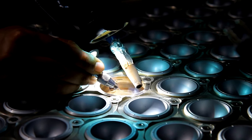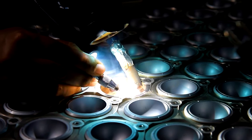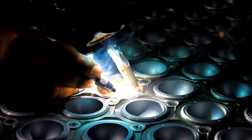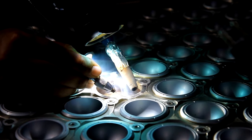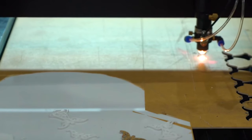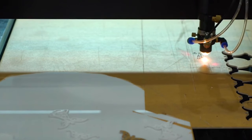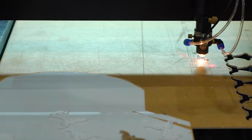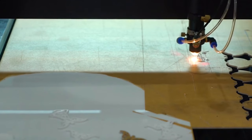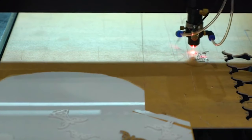They can weld a wide range of materials, including metals, plastics, and ceramics, making them indispensable in diverse sectors such as automotive, aerospace, electronics, and medical device manufacturing. Features such as high-speed scanning, multi-axis manipulation, and automated controls enhance productivity and enable complex welding tasks with utmost precision. As industries increasingly demand higher efficiency and superior quality, laser welding machines continue to be at the forefront of modern manufacturing, driving innovation and pushing boundaries.